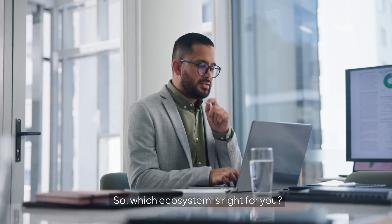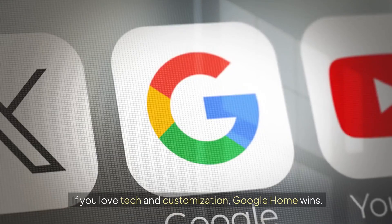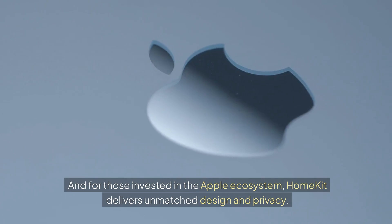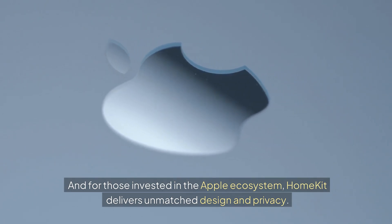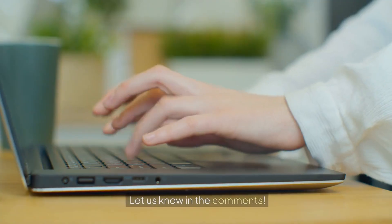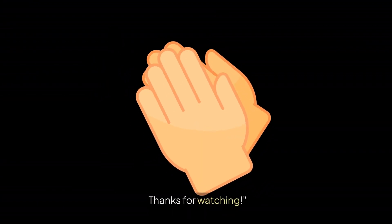So, which ecosystem is right for you? For budget-conscious beginners, Alexa is the way to go. If you love tech and customization, Google Home wins. And for those invested in the Apple ecosystem, HomeKit delivers unmatched design and privacy. Which system would you pick? Let us know in the comments. Don't forget to like, subscribe, and hit the bell for more smart home content. Thanks for watching.